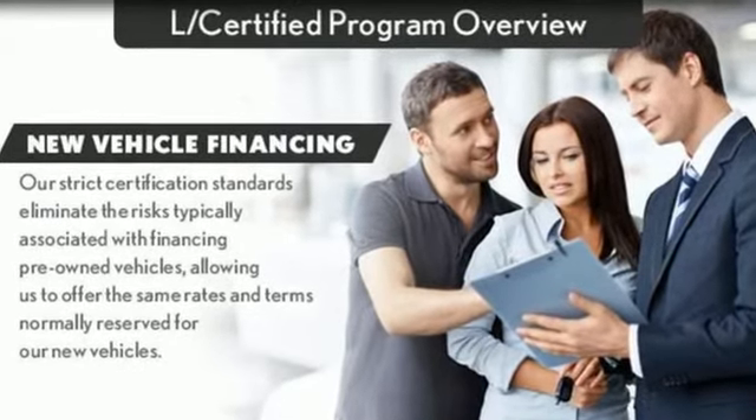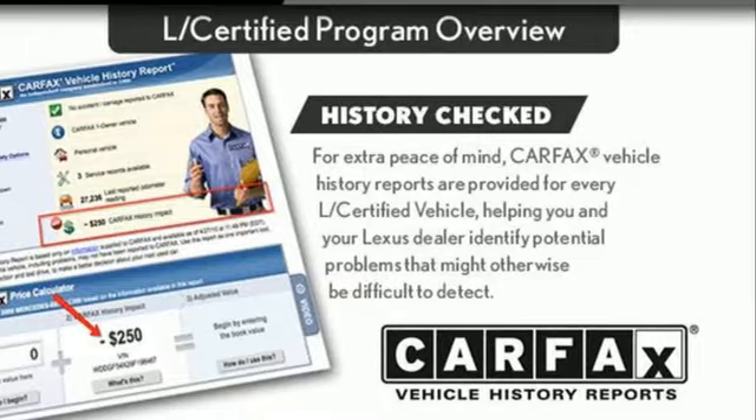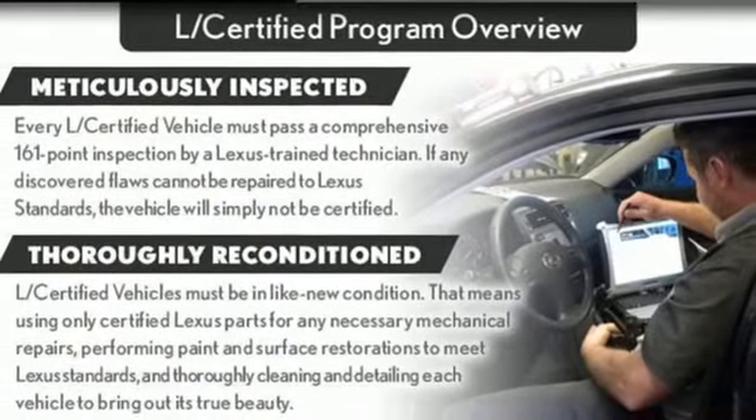Motor Trend writes, our big takeaway is that the NX200T feels plenty powerful. Lexus, performance in every detail.